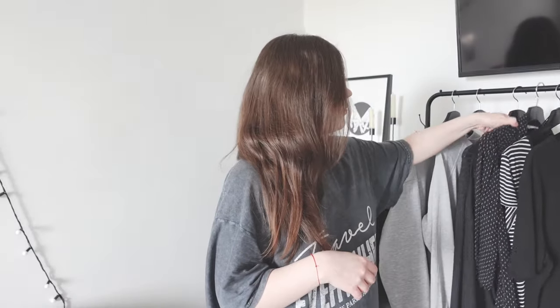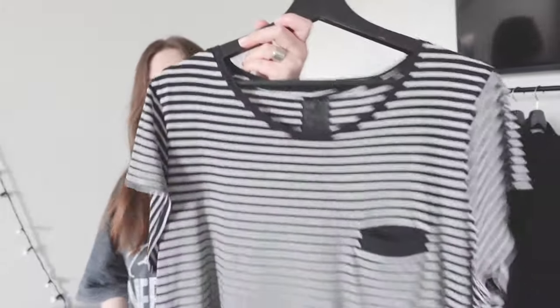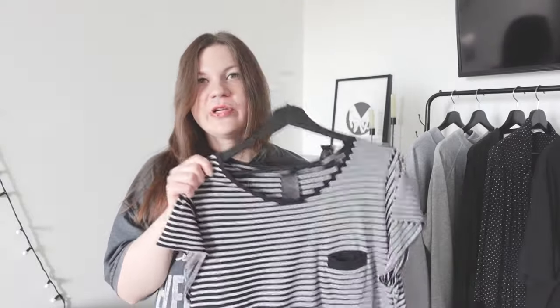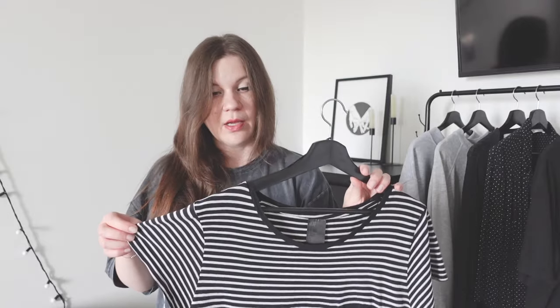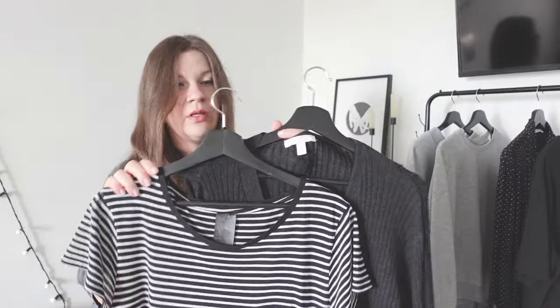The next thing I take is this striped t-shirt. It's oversized and it's by H&M — I actually bought it secondhand for just $1. I really love how it looks, especially paired with leggings or black jeans. This time I will wear it with my leggings, and if I feel cold I can pair it with this cardigan. I think they look great together as well.